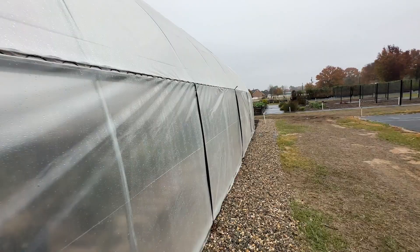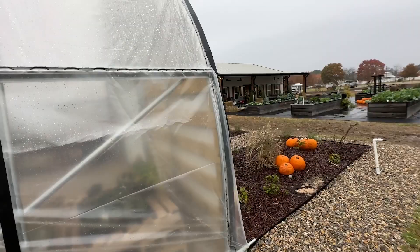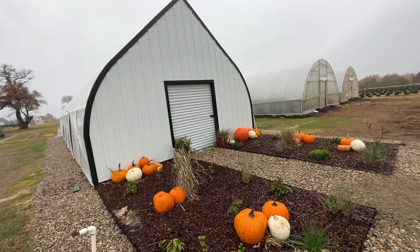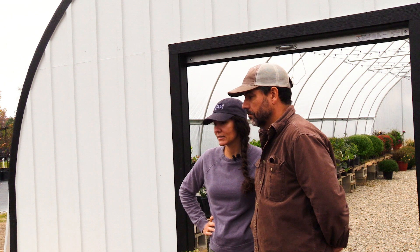Our initial idea in having the hoop house was to have a place where we could house a lot of our plants, but also entertain — host wedding receptions or farm-to-table dinners. Really a place that just draws people in. That's why we added the landscaping. We want to be able to highlight some of the plants and herbs that you can grow in our area, and ways to use them as part of your landscape.